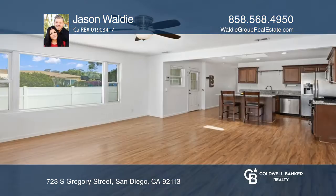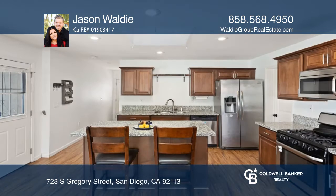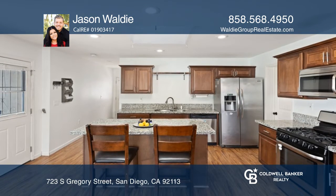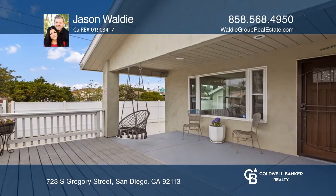You do not want to miss out on this wonderful spacious single-story home in San Diego. This three-bed, two-bath home features upgraded finishes throughout, a bright and open floor plan, an oversized primary suite, and a large covered front deck.